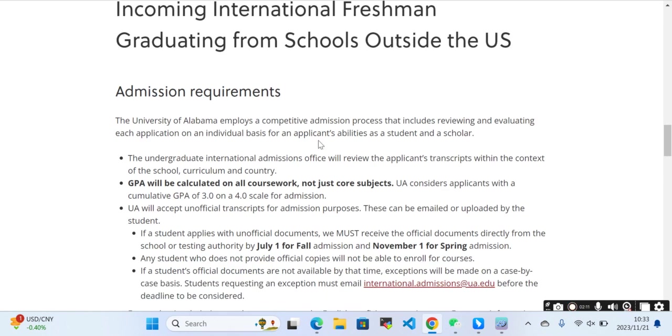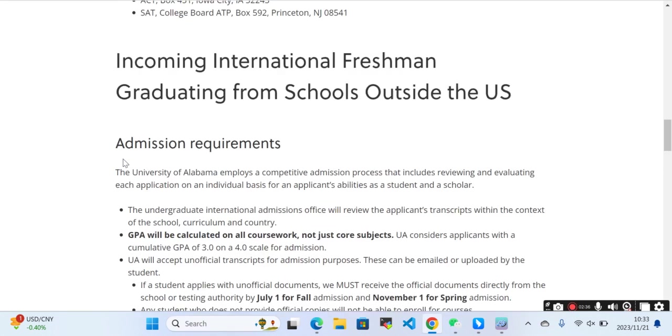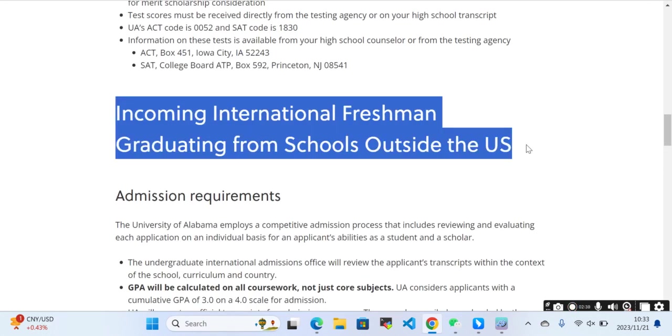If you are an incoming international freshman graduating from a school outside the USA, you should meet these requirements. The undergraduate international admission office will review the applicant's transcript within the context of the school curriculum of the country. GPA will be calculated on all coursework. The University of Alabama will accept official transcripts from international institutions.